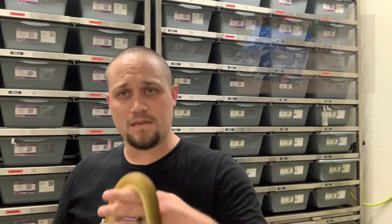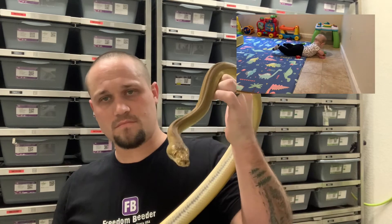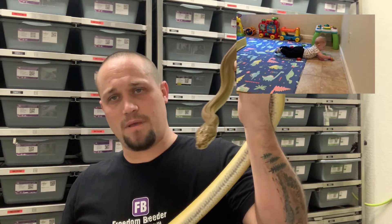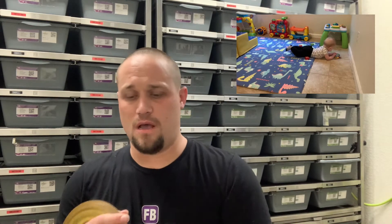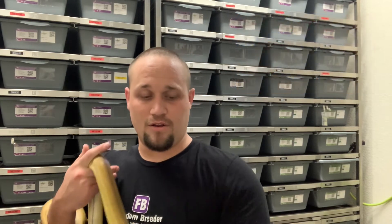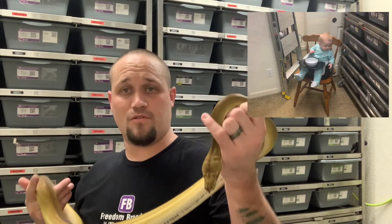Our son Jameson was born May 2nd, 2020. We were really worried I wouldn't be able to be in the delivery room, but luckily I was. The nurses at Kaiser here in Modesto just killed it. There was one nurse — I can't remember her name, I was so tired with the adrenaline of your first kid — but she was awesome. My wife really liked her; she really helped Katie get through the process.